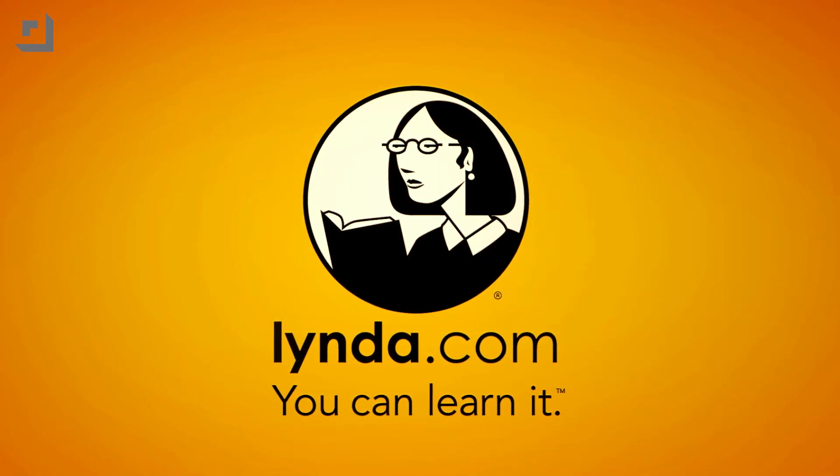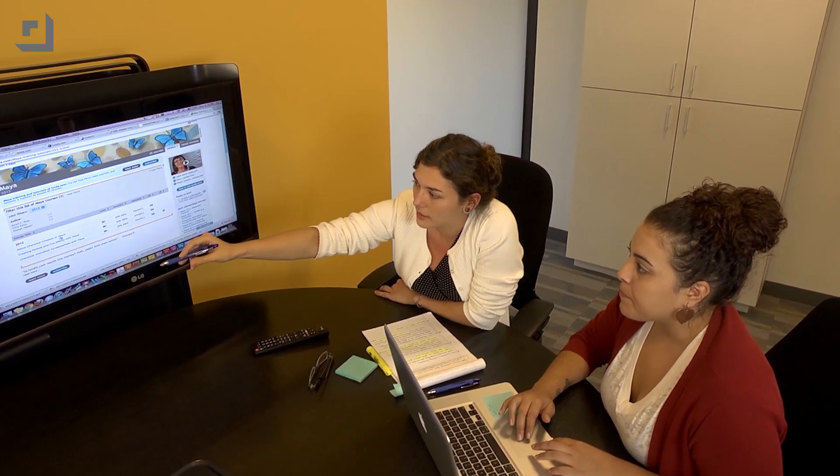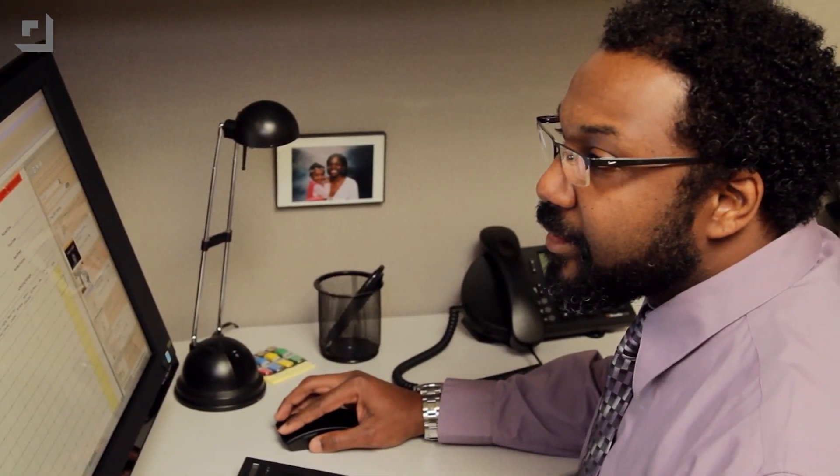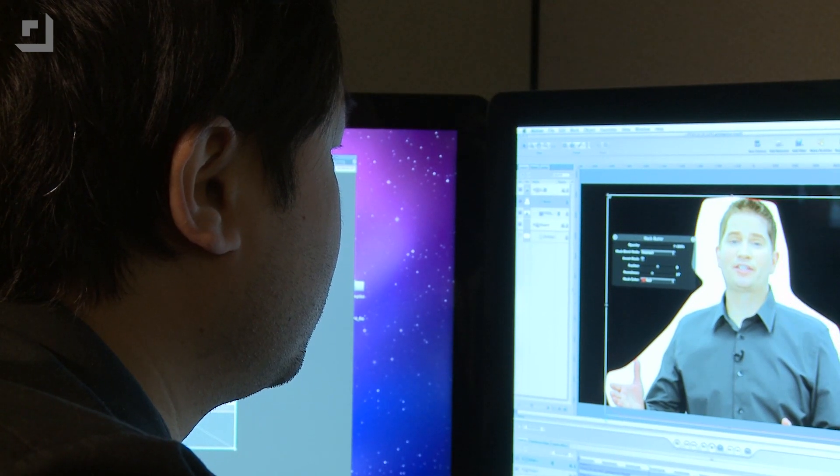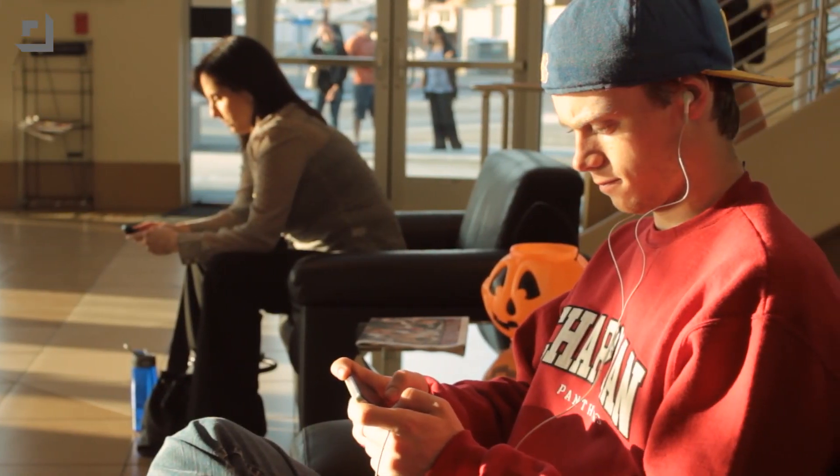Speaking of listening, I love Lynda.com. They're a sponsor, but they're a place to go to learn video tutorials on everything from the latest Photoshop tricks to video editing to learning how to program. It is an incredible 24-hour-a-day, at-your-own-pace kind of learning situation. You can get on board for just $25 a month — unlimited learning at your own pace, any time of day. Lynda.com — go check it out.